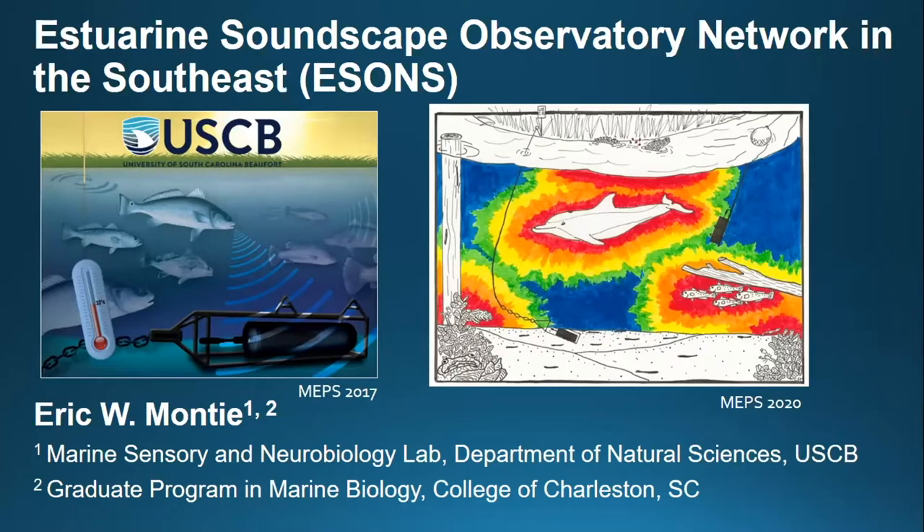Thanks again for inviting me to give this talk. This is very dear to me. We've done a lot of work over the last 10 years, and we've been fortunate to have this Estuarine Soundscape Observatory Network in the Southeast, or ESUNS, funded by NOAA's Integrated Ocean Observing System through a sub-award from SACORA for the next five years. We're very happy about this.